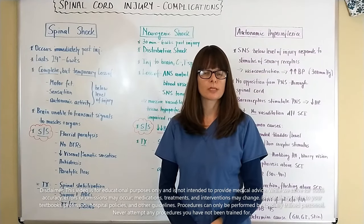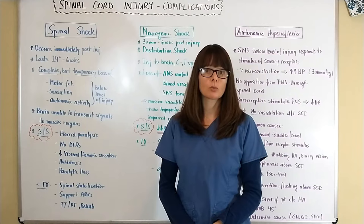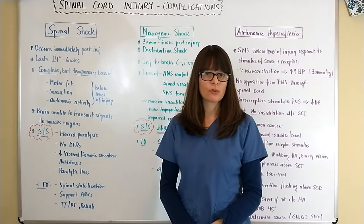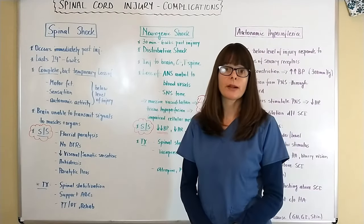Hi and welcome to Nursing School Explained. In this video on complications of spinal cord injury, if you haven't already done so, please watch the other video that discusses the mechanism of injury, signs and symptoms, treatment, and nursing care of spinal cord injury. Today I'll be going over three complications.